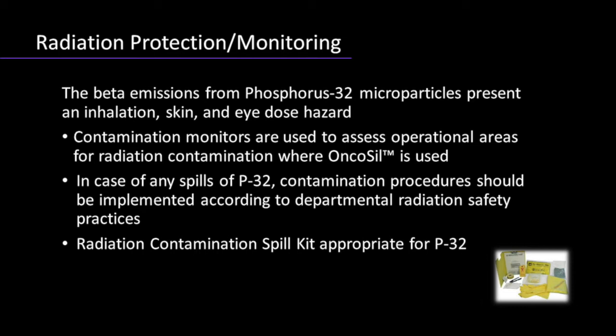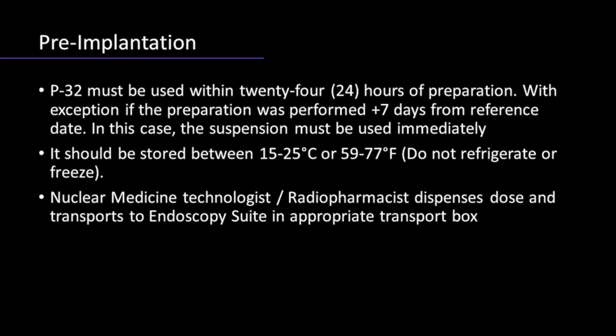A monitor is used to assess operational areas for P32 contamination. In case of any spills, a radiation contamination spill kit appropriate for P32 is available for immediate use. P32 microparticles must be used within 24 hours of preparation. If the preparation was performed more than seven days after reference date, the suspension must be used immediately. A nuclear medicine technologist or a radiopharmacist must dispense the dose and transport it to the endoscopy unit in an appropriate transport box.